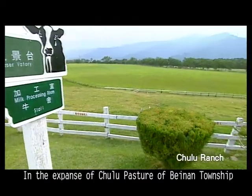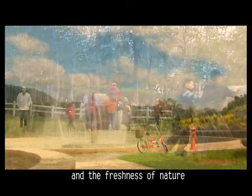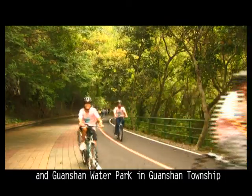In the expansive Chulu pasture up Banan Township, the mind becomes soothed among the greenery of the mountain and the freshness of nature. Enjoy the famous Guanshan Encircling Bike Path and Guanshan Water Park in Guanshan Township.